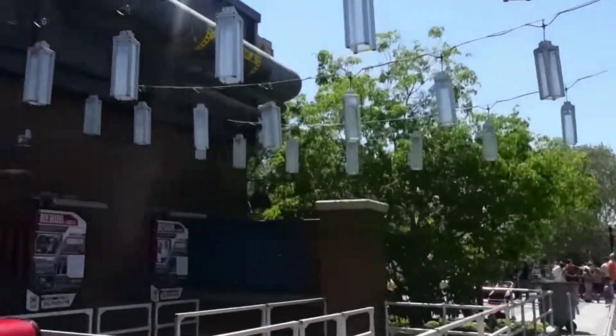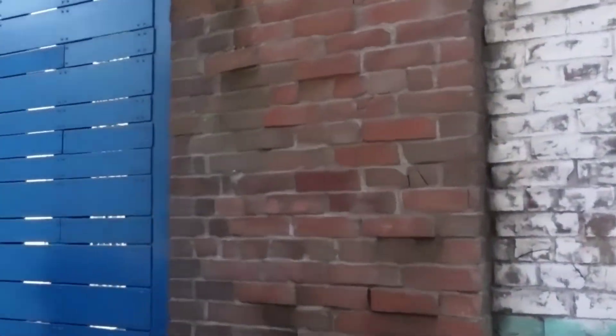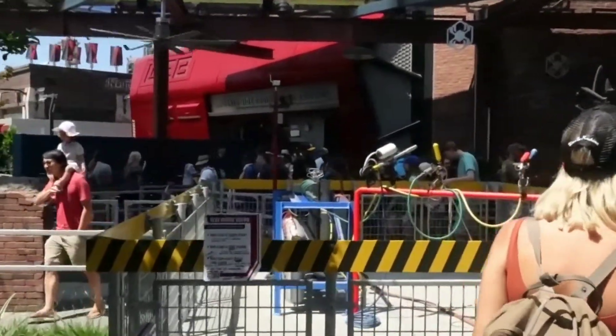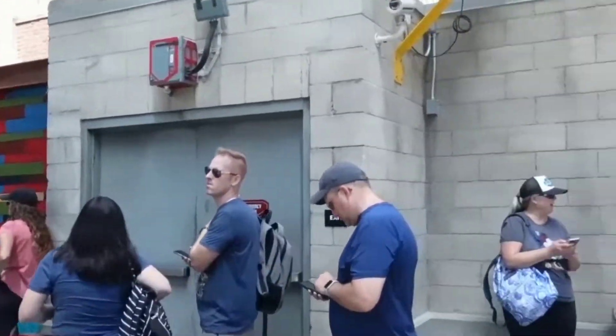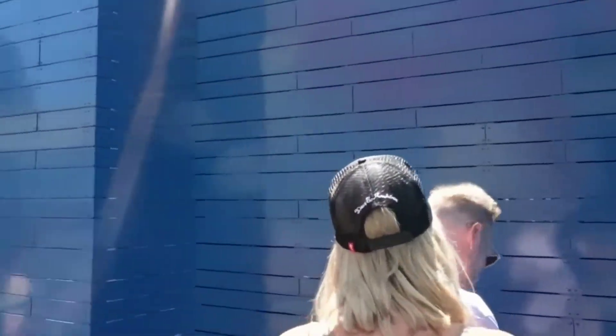I just got my callback for Spider-Man Web Slingers here at Avengers Campus — it's about to go down. This is the exterior queue of Spider-Man's Web Slingers here in Avengers Campus. I love looking at all the Easter eggs and details. I just love all the detail that goes into these attractions here at Disney. Remember, this used to be the 'It's Tough to Be a Bug' building here in DCA — incredible how much detail they put into this.